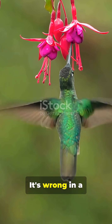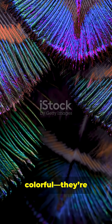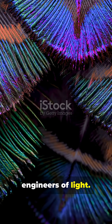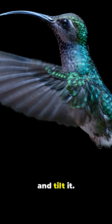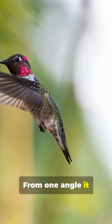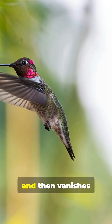The myth that hummingbirds are brightly colored — it's wrong in a really cool way. Their feathers aren't truly colorful; they're engineers of light. Take a single hummingbird feather and tilt it: from one angle it flashes emerald green, from another fiery red, and then vanishes into matte brown.